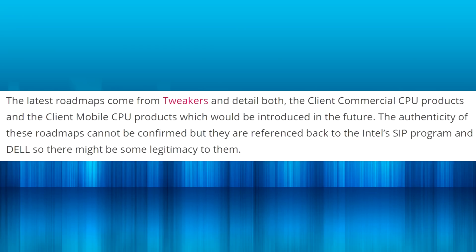Oh my goodness. Intel, what are you doing? Now you guys need to keep in mind that this is a leaked roadmap, so take it with a grain of salt. I'm reading this from a WCCF Tech article, although it has been widely reported.